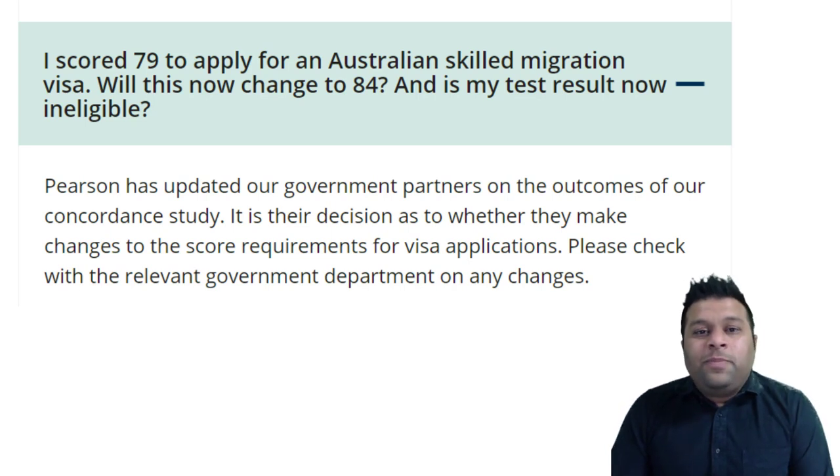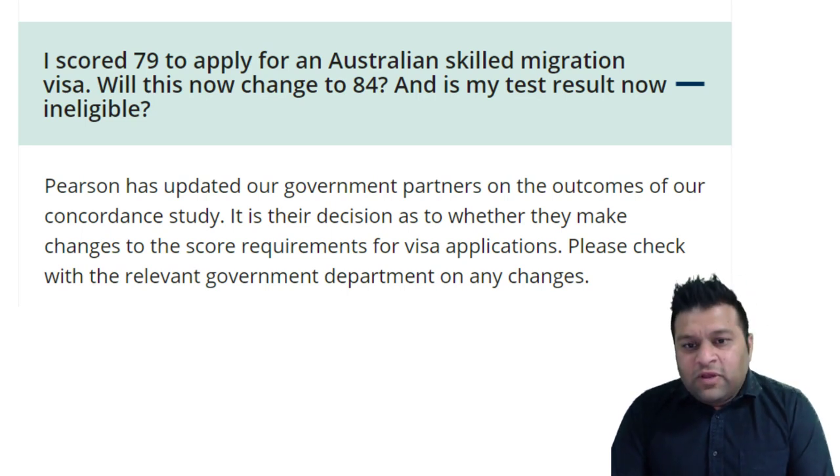We contacted Pearson Test of English this morning and told them that one of our students has already scored 79 — will it affect their score? Over the phone, Pearson mentioned no. It will mainly be applicable for new exams and new students. Until now, it has not been accepted by the government. As of this morning when I am making this video, it doesn't say on the immigration website that these changes have been accepted. So I personally believe if people are taking exams now or soon, until these changes are introduced, they will still probably come under the previous rules, not the new ones.